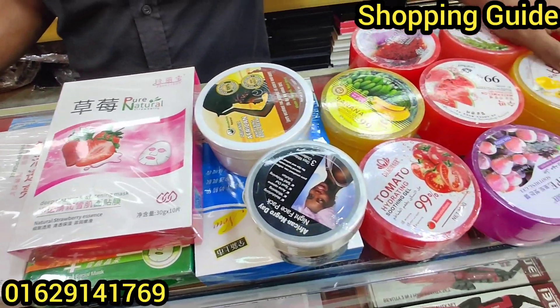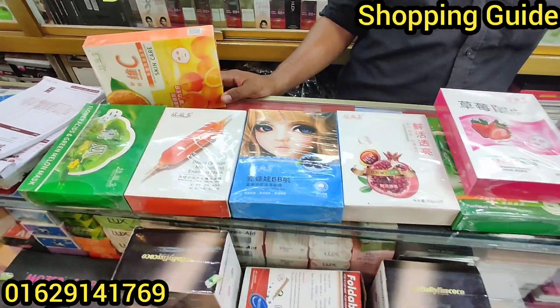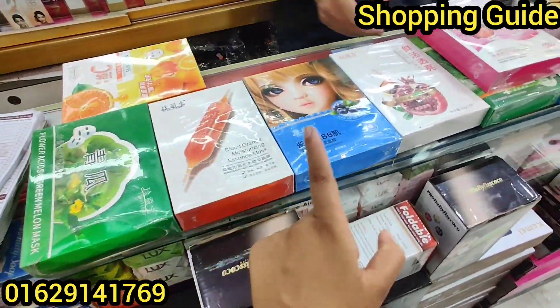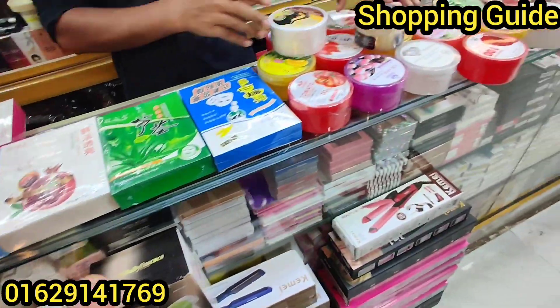Hello, welcome back to my channel. Today I'm going to show you a product that many of you have requested — this sheet mask and the skincare soothing gel.